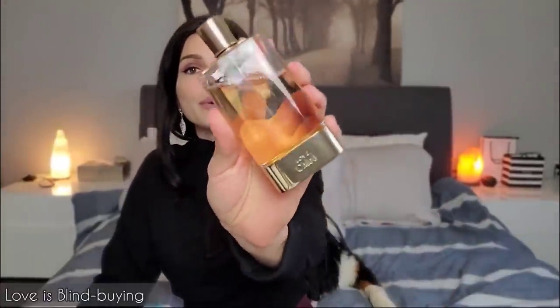The next category is Love Is Blind Buying — your most successful blind buy. For me it's Chloe Love, Chloé. I'm pretty sure this one has been discontinued. It's a really gorgeous powdery floral — all the purple flowers you can think of: lilac, violet, heliotrope. It smells really elegant and classy, not sweet at all — just a beautiful powdery purple floral. Absolutely love it. It's really luxurious and I love the packaging as well.